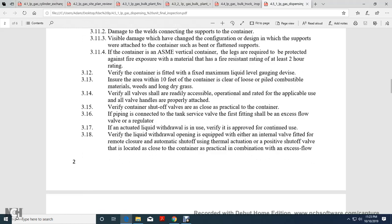Verify the container is fitted with a fixed maximum liquid level gauge device. Ensure the area within 10 feet of the container is clear of loose piles of combustible materials, weeds, and long dry grass. Verify all valves shall be readily accessible, operational, and rated for the application. All valve handles must be properly attached. Verify all valves are closed when the container and piping are not connected to tank service. The first fitting should be accessible, with a flow valve and regulator.